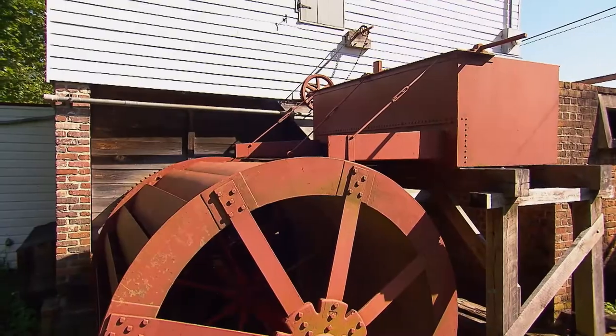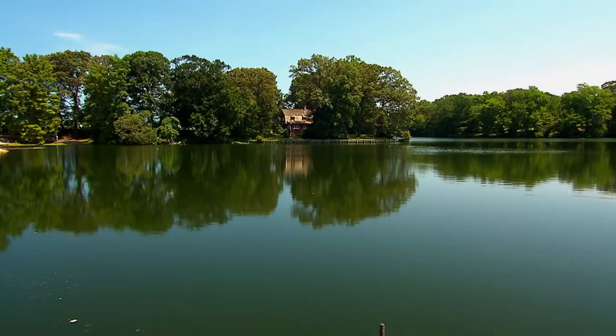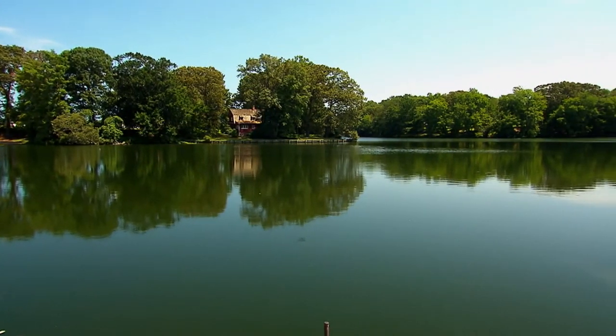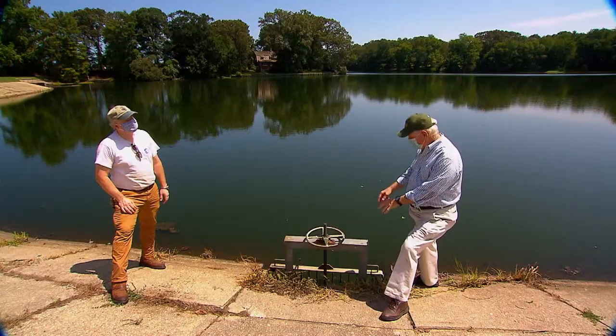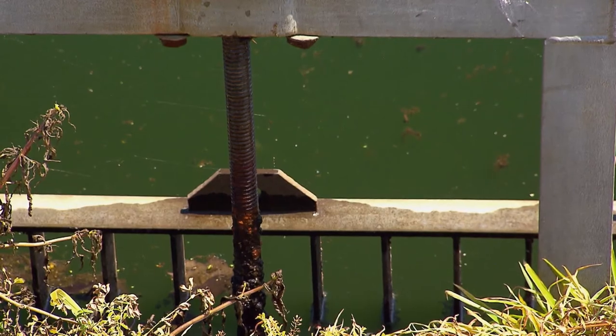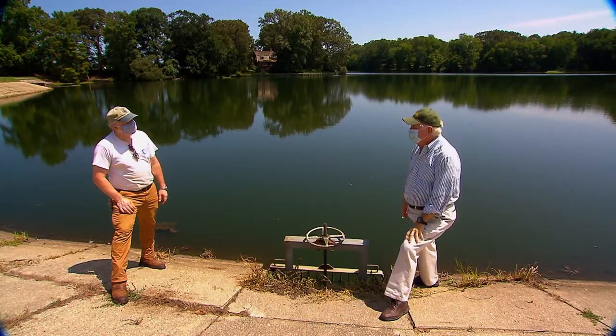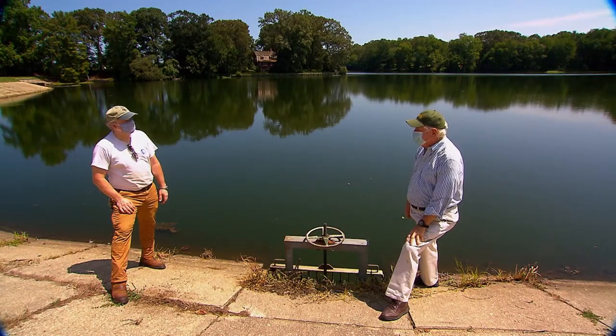Once the wheat arrives, step two is to power up the water wheel. I headed over to the mill pond across the road to lend a hand. It starts at the mill pond — if you lift the gate, it sends water shooting underground to the mill, which is about 200 yards away. And that gets the job done — it's never failed.